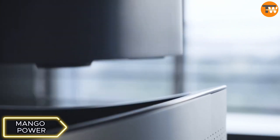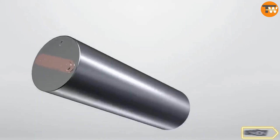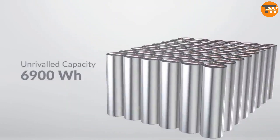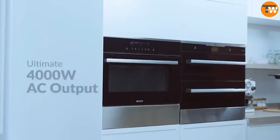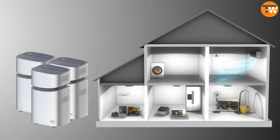This home power station with a 6.9 kWh capacity provides multiple charging options including smartphones, fridge backup, and extended TV usage during power outages, ensuring a reliable home power source.